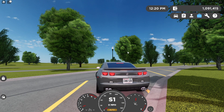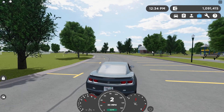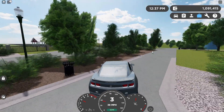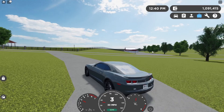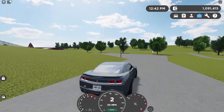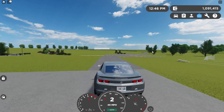Now I'm going to take this for a drive around the park, and I'm not going to say anything. Here we go. Let's go.